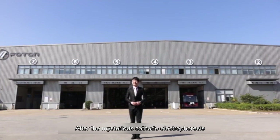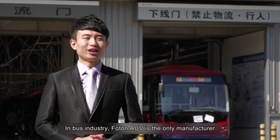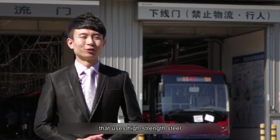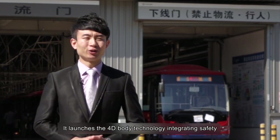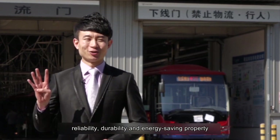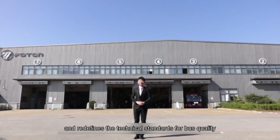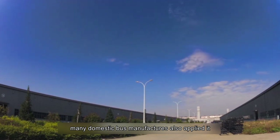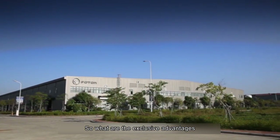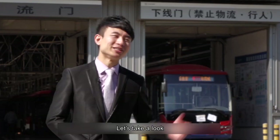After the cathode electrophoresis process, we are now in the grand assembly plant. In the bus industry, Photon AUV is the only manufacturer that uses high-strength steel and Europe's top manufacturing procedures. It launches the 4D body technology integrating safety, reliability, durability, and energy-saving property, redefining technical standards for bus quality. Since the introduction of full monocoque technology, many domestic manufacturers have adopted it — so what are the exclusive advantages of Photon AUV's full monocoque body structure?